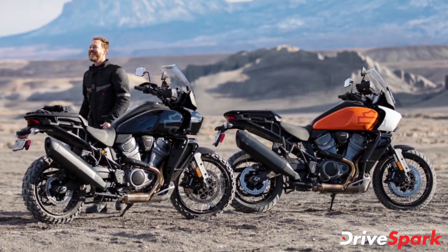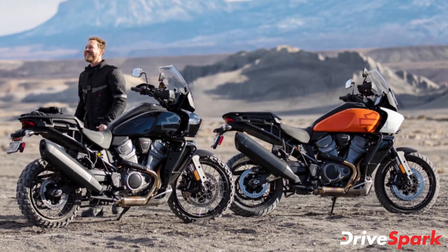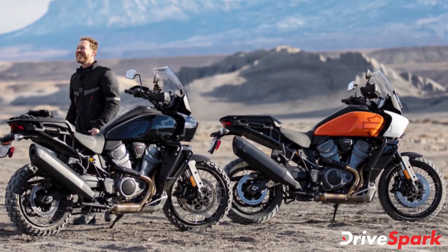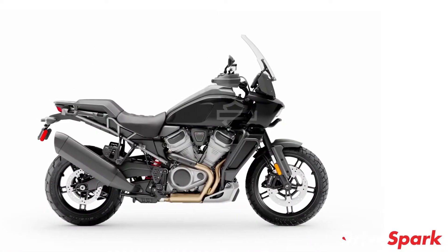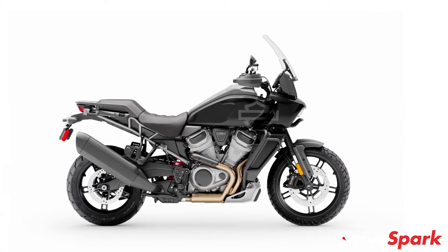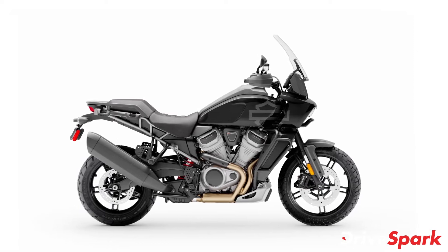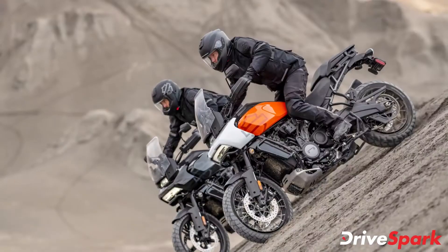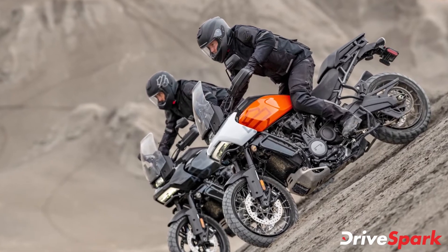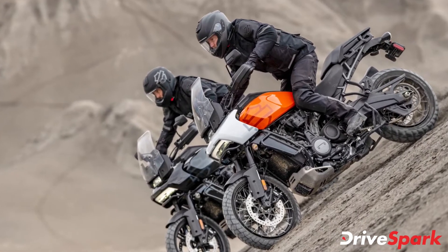Harley-Davidson has launched the Panamerica 1250 and 1250 Special motorcycles in the Indian market. The Harley-Davidson Panamerica 1250 retails at a starting price of Rs. 16.90 lakh ex-showroom India, while the Panamerica 1250 Special retails at Rs. 19.99 lakh ex-showroom India.